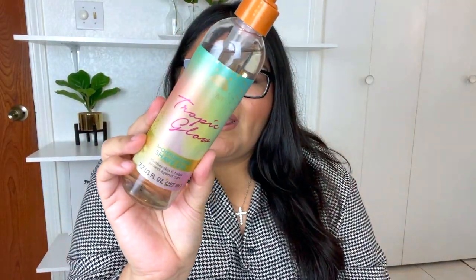The next item I picked up was the Tree Hut Tropic Glow moisturizing shave oil. I've heard a lot of great things about Tree Hut, especially this shaving oil in the Tropic Glow scent. It's supposed to leave your legs feeling super luxurious and smooth, so I thought I'd give it a go. This was around $10 to $11. It smells really good — kind of like a tropical vacation. I'll keep you updated on my Instagram on how I like it.